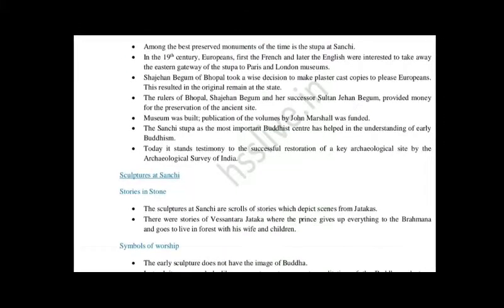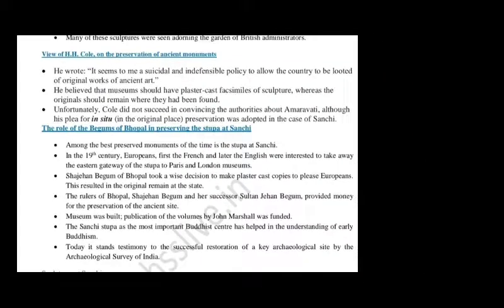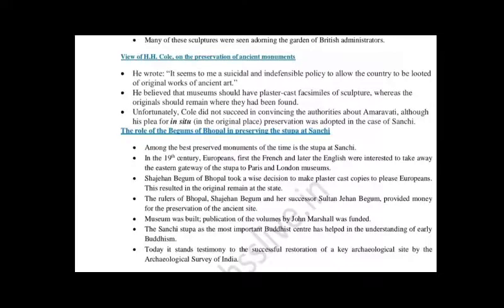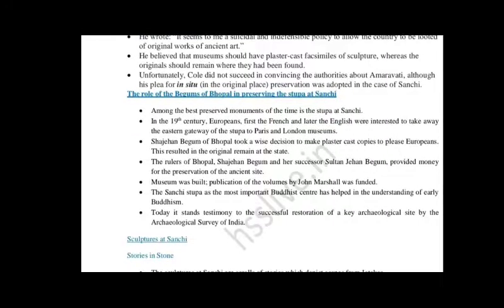This question is both important and easy to answer. Remember also the statement of H.H. Cole, that plaster of Paris adequate copies should be made and given to people. Now we come to the next point: Sculpture at Sanchi — Stories in Stone.